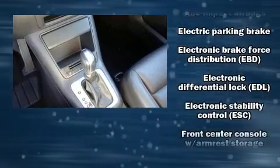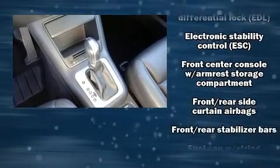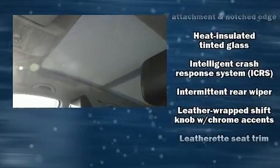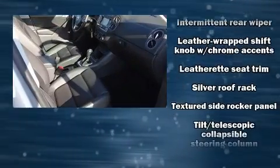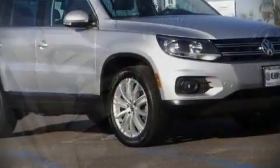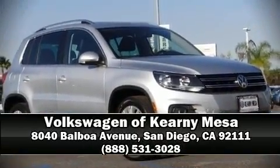This vehicle has achieved certified pre-owned status by passing Volkswagen's comprehensive certification process, including a comprehensive 112-point inspection. Our knowledgeable sales staff is available to answer any questions that you might have. We are here to help you!